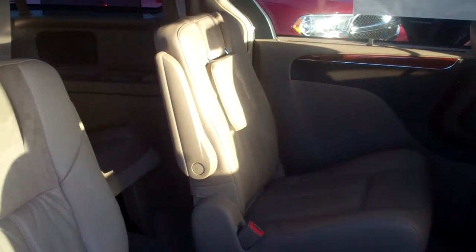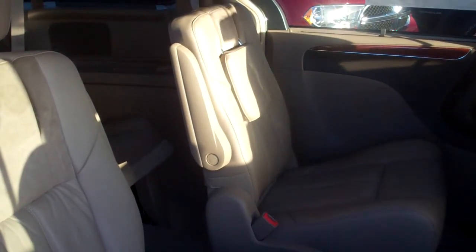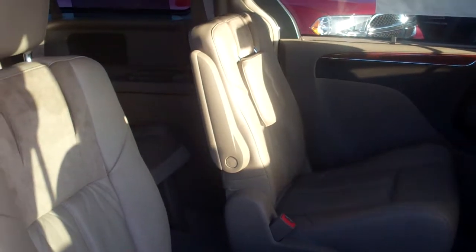Prior to 2011, they had smaller seats that wouldn't fold down quite as easily as these do, so it really made quite a change on the inside — they are basically the same size as the front seats. It has dual DVD players in there and front and rear air conditioning.